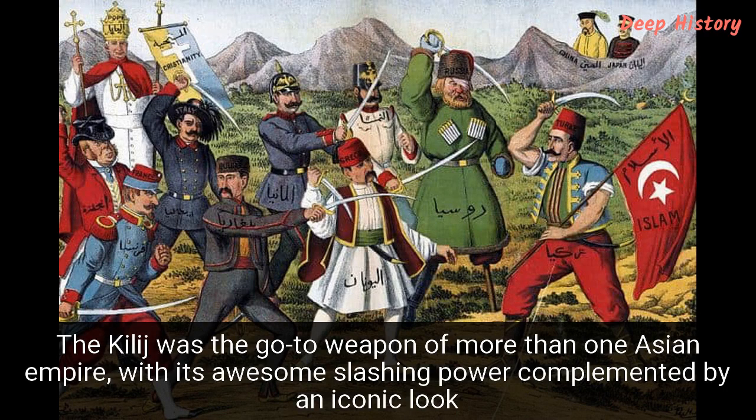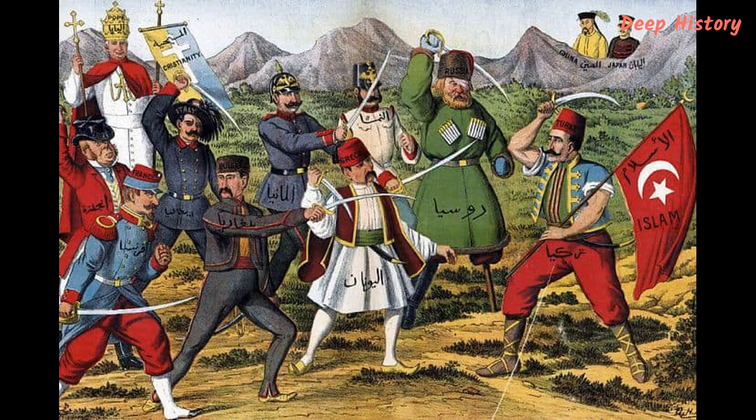Number 13. The Kilij was the go-to weapon of more than one Asian empire, with its awesome slashing power complemented by an iconic look. Originally developed by Turkish swordsmiths — the word literally means sword in Turkish — the weapon spread in popularity throughout Central Asia and large parts of Eastern Europe. A number of cultures adopted it as their own, discarding traditional straight-bladed weapons for the more effective curved sword. Above all, it was used to slash and cut, though it could occasionally be used to thrust, giving the Kilij an advantage over the Persian Shamshir sword, for example.